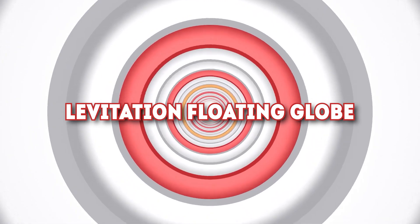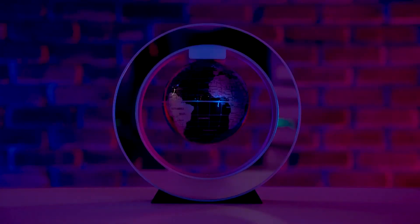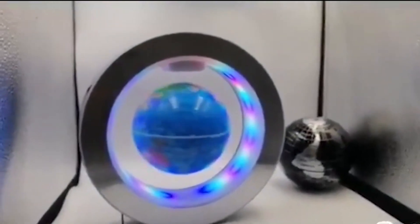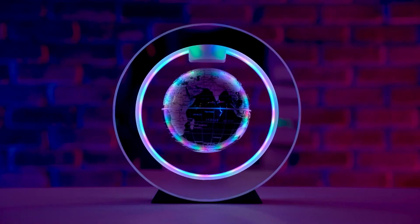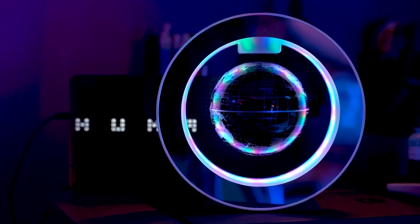Number 2: Levitating Floating Globe. Everyone loves science, especially when it amazes you while it's on display. This levitating floating globe from Yanks is placed floating inside a metal disc operated by an electronically controlled magnetic system. It's a cool desk piece that's a nod to exploration, curiosity, and amazing science. This floating globe is on Amazon for $57.